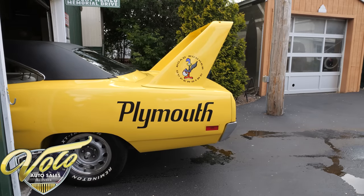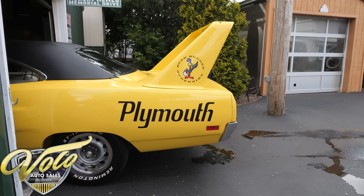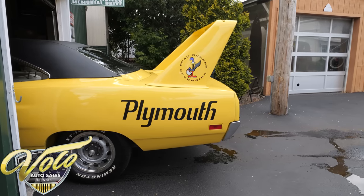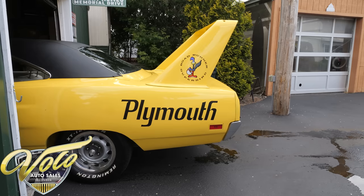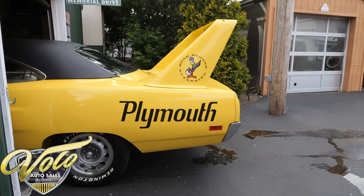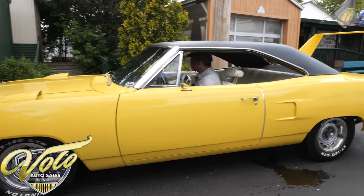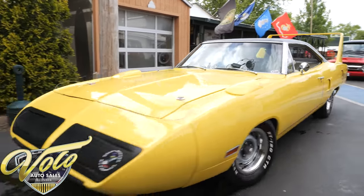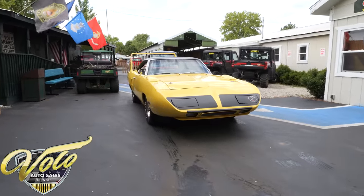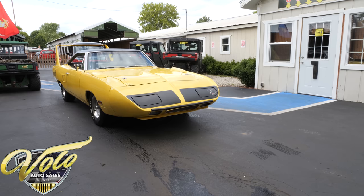Now if you thought we were going to get noticed in this car — they have exhaust dumps and we really get noticed. Now you can see a cop coming.